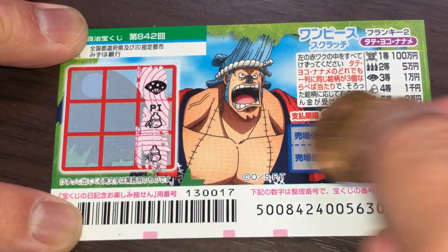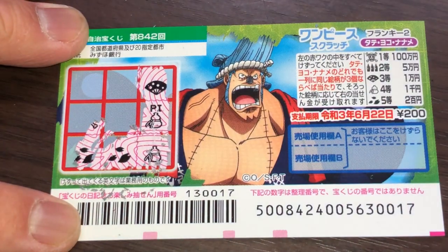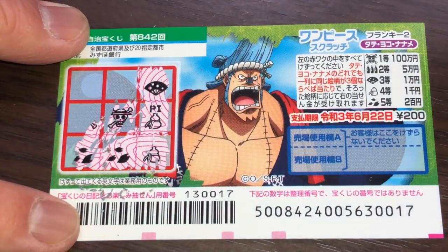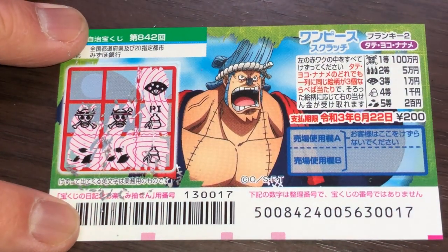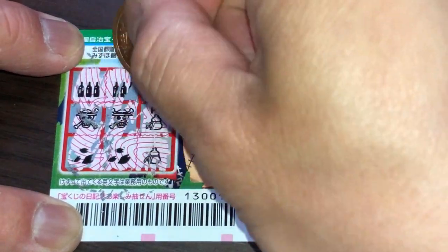Let's go horizontal from the bottom. Nope. Nope. Nope. What do you think, guys? I've got two more boxes. Am I going to win? Nope. I lost.